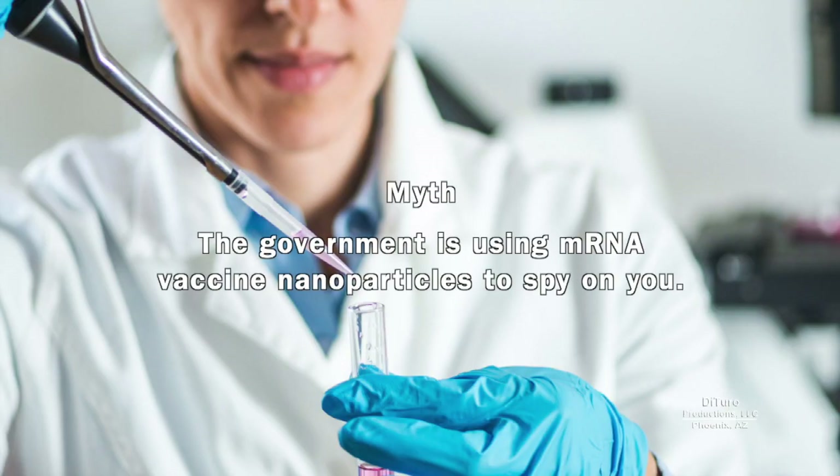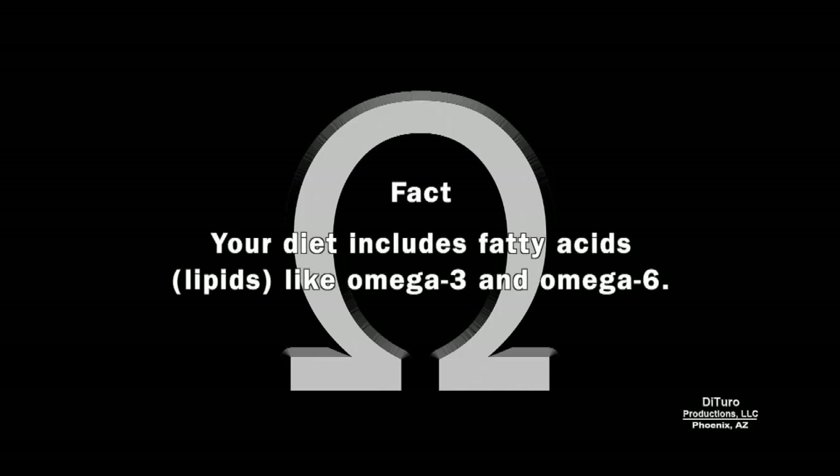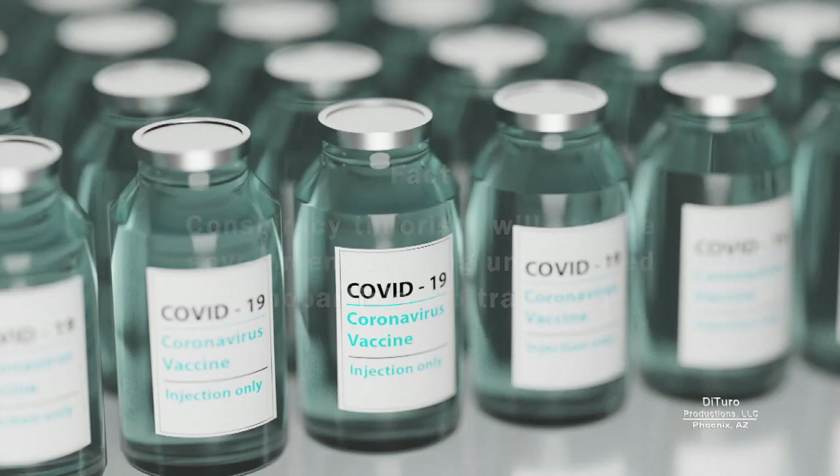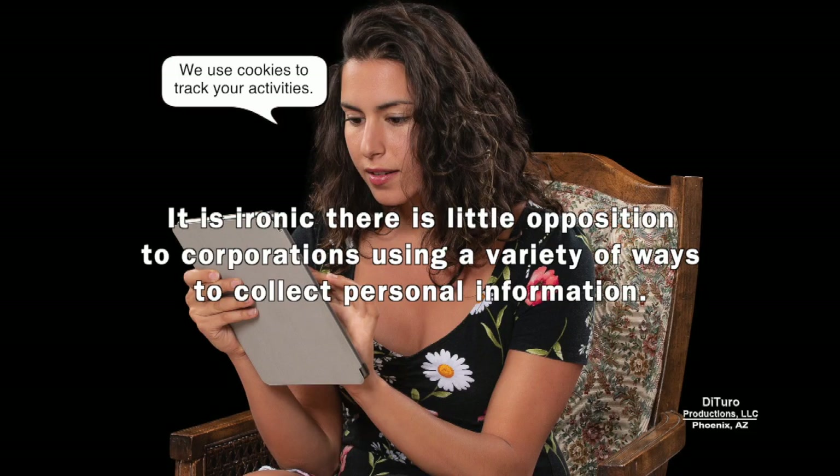Another viral myth is the government using mRNA vaccine nanoparticles to spy on you. mRNA vaccines use lipid nanoparticles as a carrier to deliver the mRNA to your cells. Your diet already includes fatty acids like omega-3 and omega-6. It's ironic there is little opposition to corporations using a variety of ways to collect personal information.